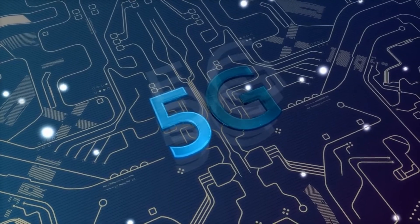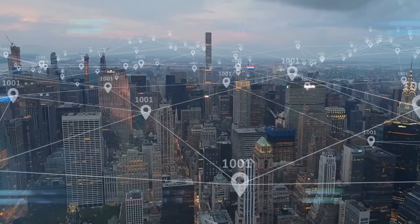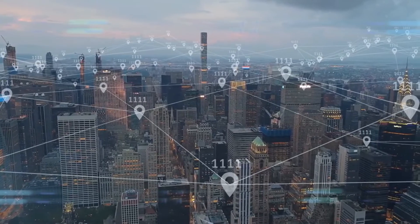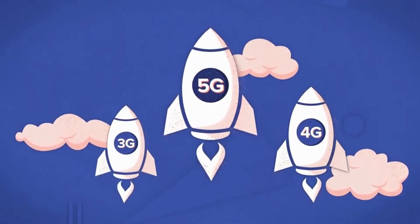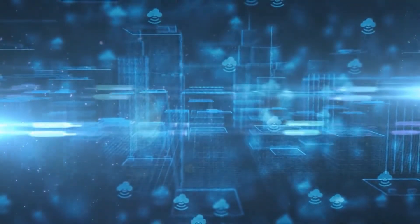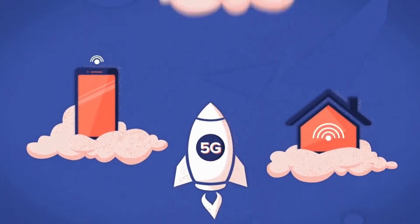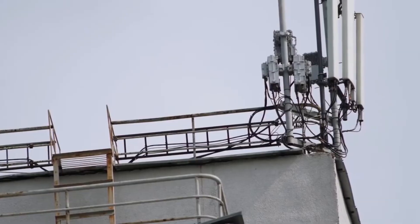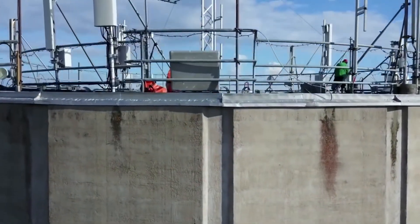What is 5G? 5G is the latest generation of mobile networks and it's a huge step up from what we have available to us. 5G is an entirely new kind of network designed to connect virtually everyone and everything together, be it smart devices, vehicles, or even industrial machinery. 5G will coexist with existing 4G networks until coverage is expanded significantly, but it will eventually evolve into a standalone network that operates independently.